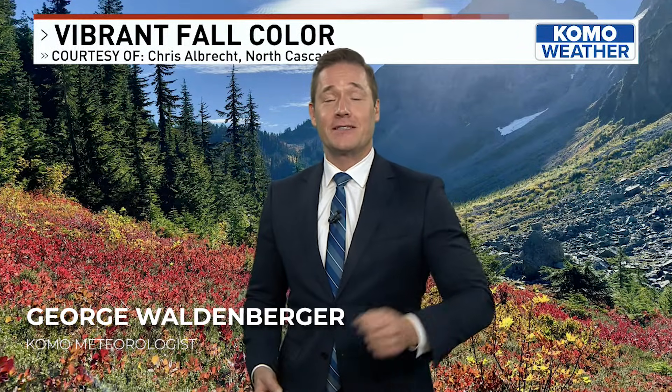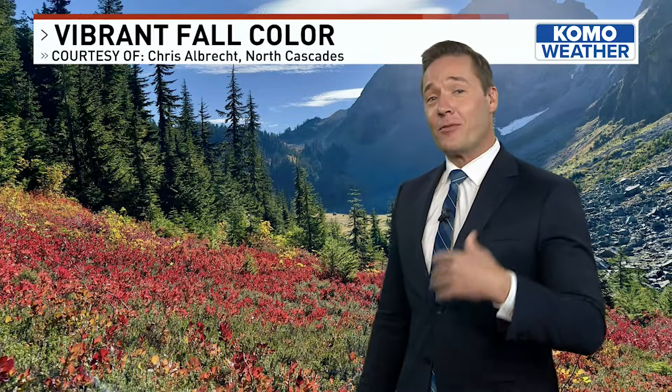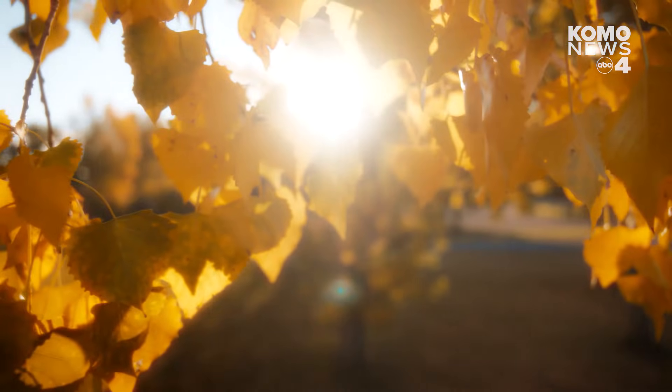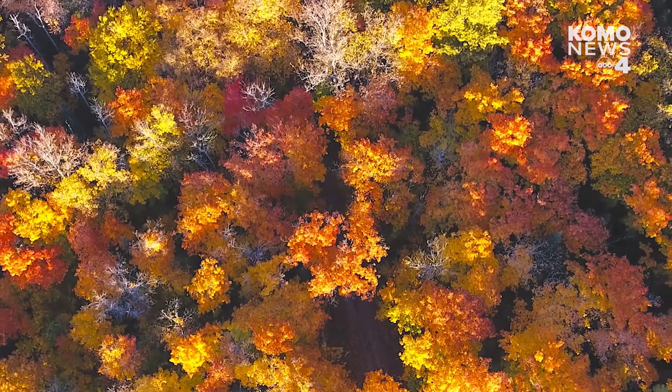If you're like me, you believe Washington State is one of the most beautiful places on Earth. But this is the time of year where that beauty is elevated one notch up, all thanks to fall color, fall foliage that is, painting landscapes all around us. And we're approaching the peak of that season.